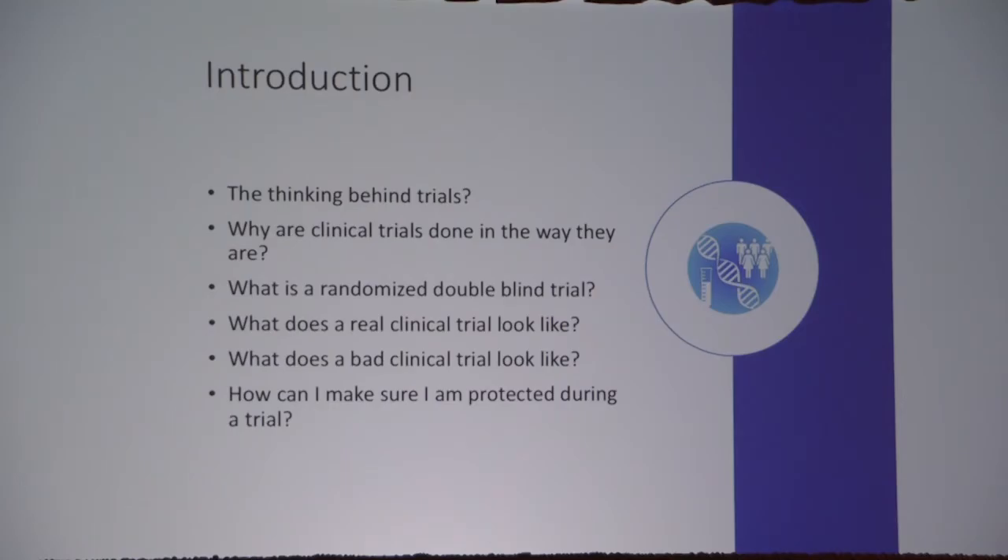So what am I going to cover today? Firstly, the thinking behind clinical trials, and why are they done the way that they're done — because I know sometimes it can be frustrating to understand that long process. Then specifically, what is a randomized double-blind trial? What does a real clinical trial look like? What does a bad clinical trial look like? And how can you protect yourself and your children or your families?